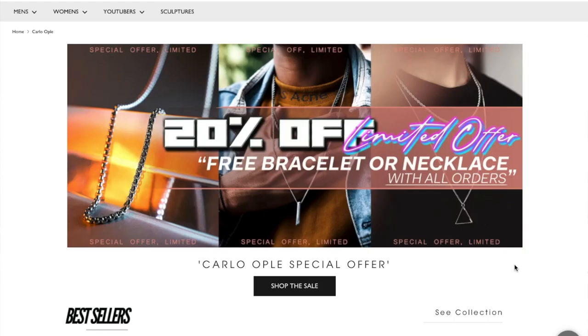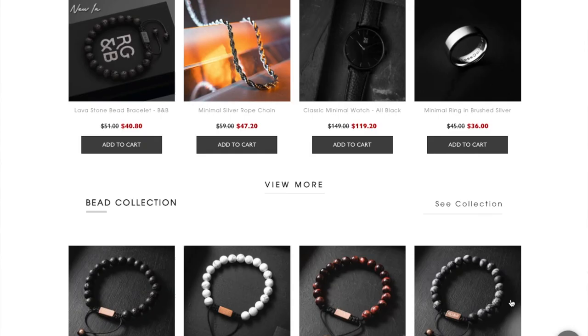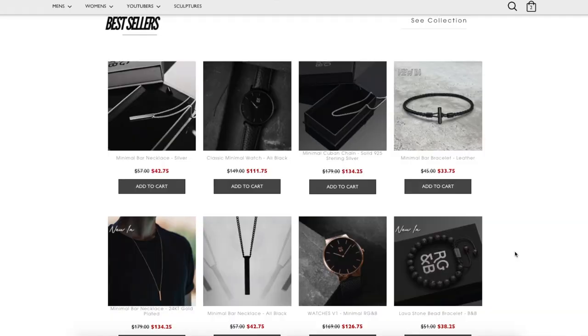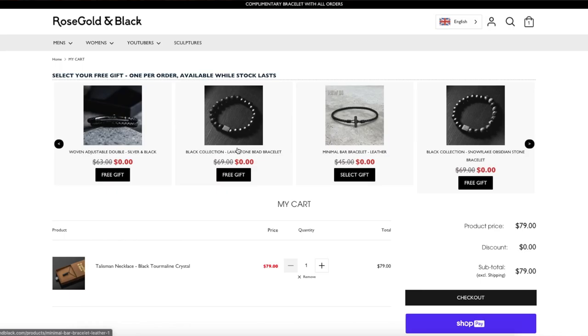Before we get started, let me just give a quick shout out to the sponsor of today's video, Rose Gold and Black. If you're looking for accessories, regardless if you are a guy or a girl, or if you want to give somebody a gift, make sure to check out Rose Gold and Black. They have amazing bracelets, necklaces, and a bunch of other accessories like this bar necklace that I'm wearing right now. If you buy one today and check out the link down below, you actually get 20% off and you can even get a complimentary bracelet upon checkout. Just make sure to get one ASAP because it is only until supplies last. So check them out — Rose Gold and Black, linked down below.